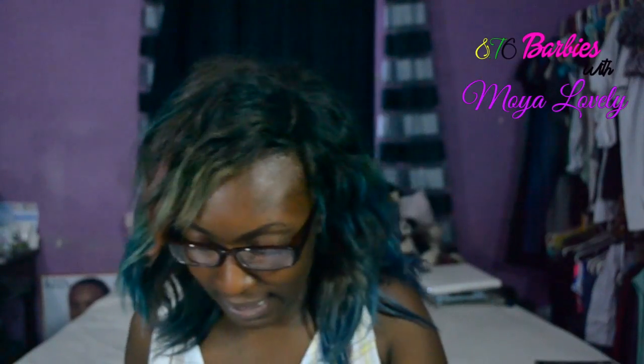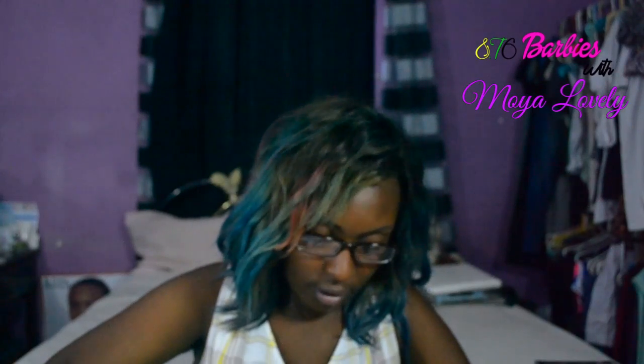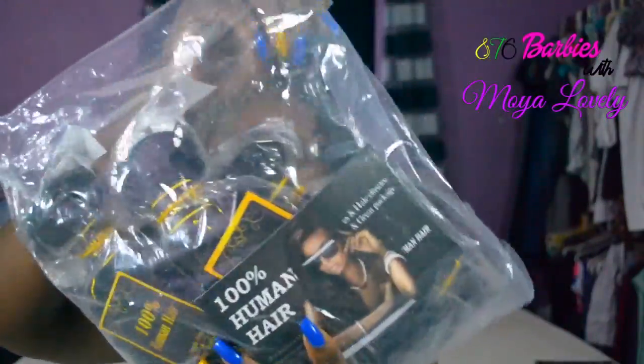How are you guys? I hope this year is going good so far. Mine's just okay, nothing great so far apart from my birthday coming up. I'll be an old woman tomorrow. Alright, so I opened it and this is what the package looks like inside.